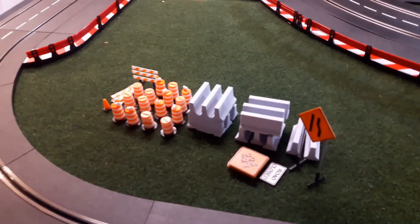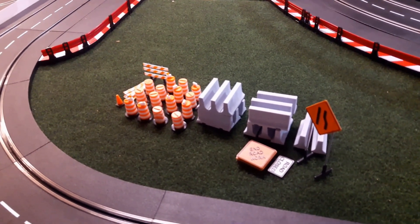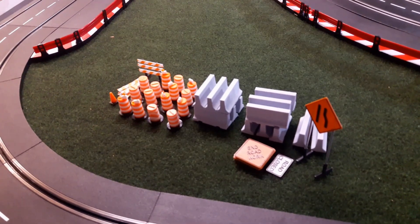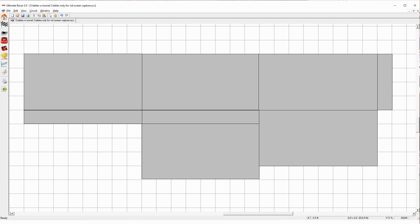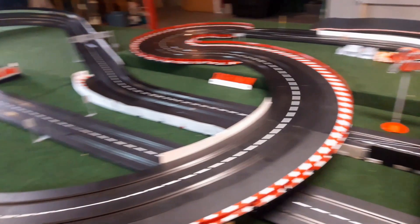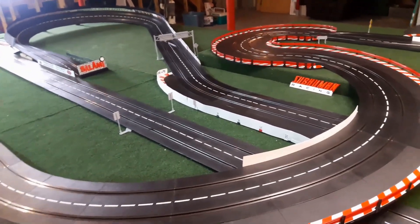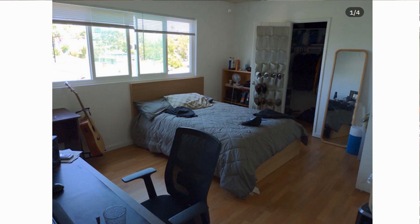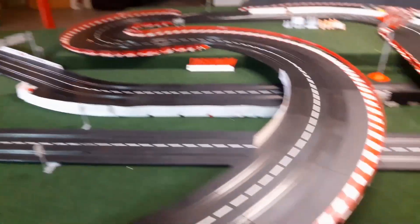Looks like they'll be starting some road construction in this area soon, so I guess we should be prepared for lane closures. We started out with four tables two years ago and added a fifth table to accommodate the club track. Along with the table extensions, that gives us a build area of 180 square feet — the equivalent of a 12-by-15-foot room, wall to wall of build area.